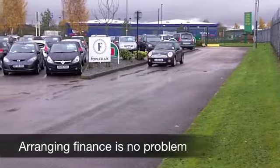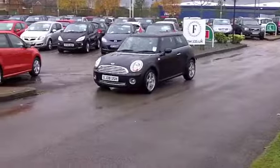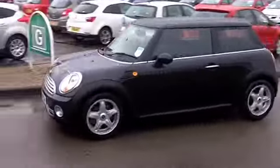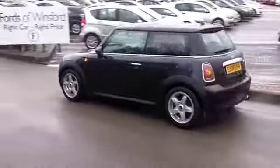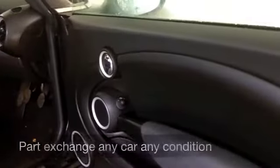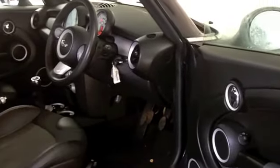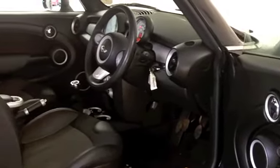Just about what you might expect for its year, and this has a really nice specification. I like the alloys — it looks great on the outside. Inside it's the best of retro and modern all-in-one: half leather seats that are really comfortable, plenty of room at the front, power assisted steering, a CD player and radio.